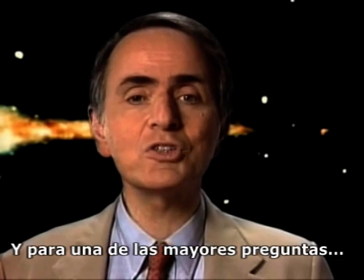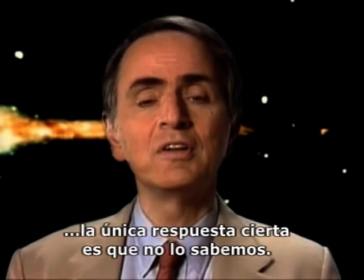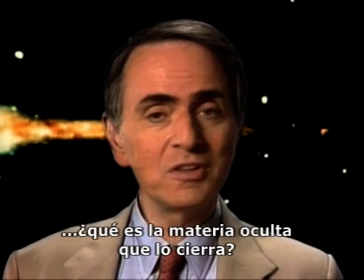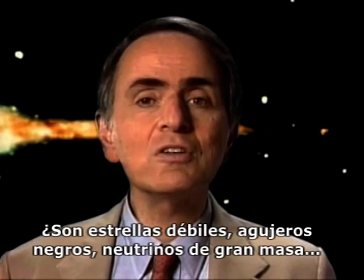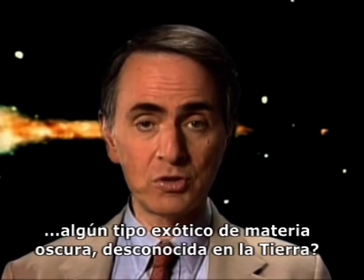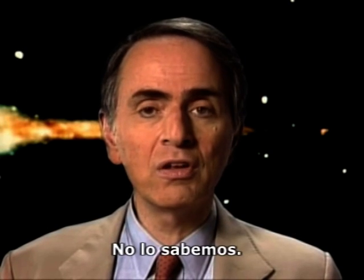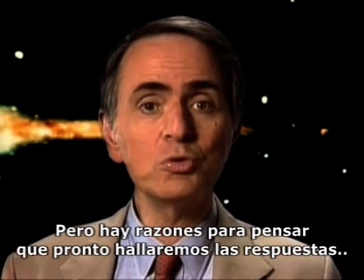And to one of the grandest questions — whether there's enough matter in the universe to close it — the only fair answer is that we still don't know. If it is closed, what is the hidden matter that's closing it? Is it faint stars, black holes, massive neutrinos, some exotic kind of dark matter unknown on Earth? We don't know. But there are reasons to think that we'll soon find out the answers.